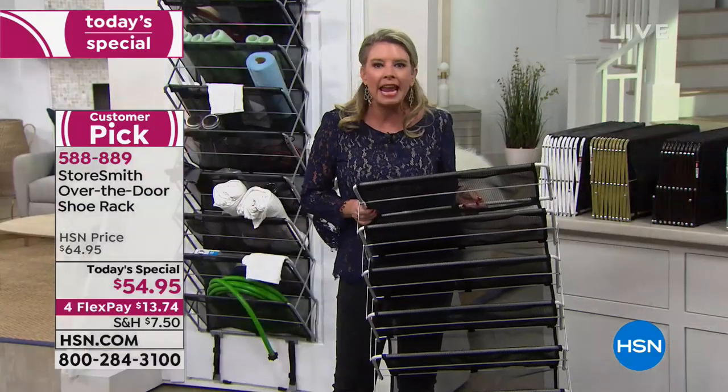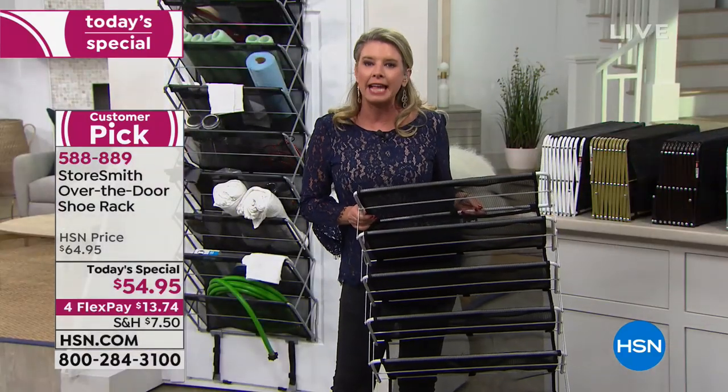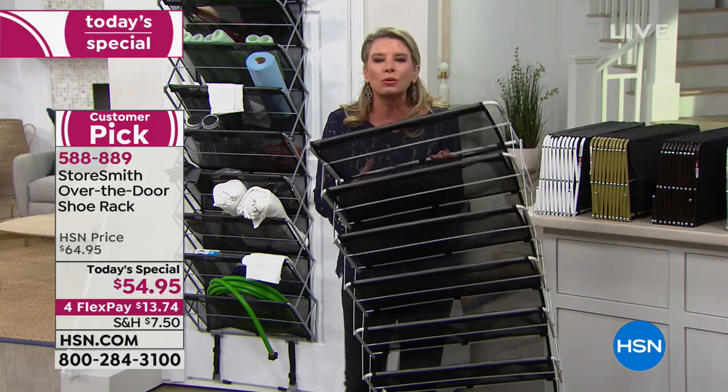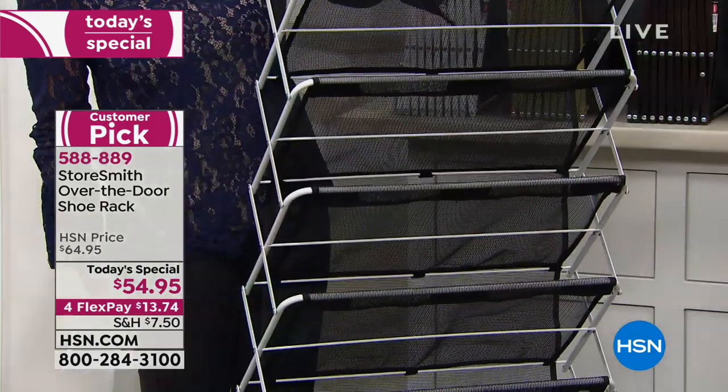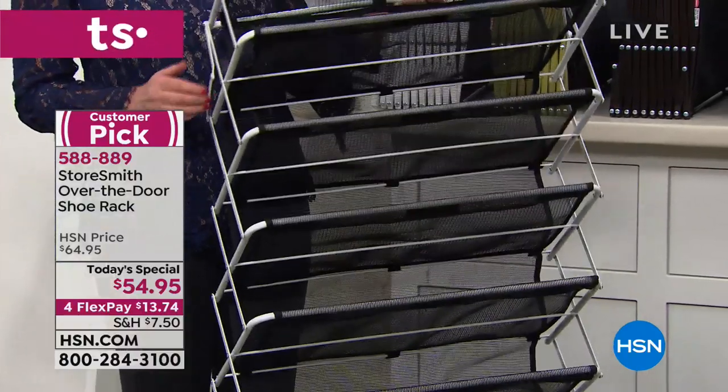It is sturdy — it's powder coated steel. That means it's going to stand and hold 44 pounds worth of weight.